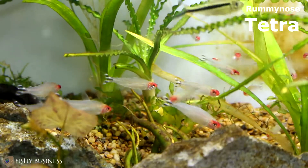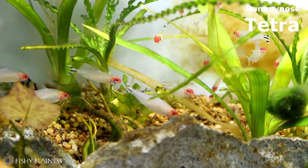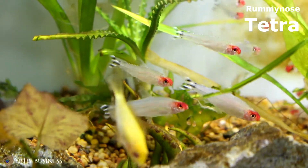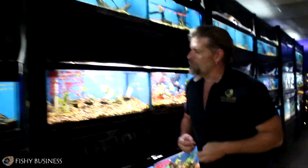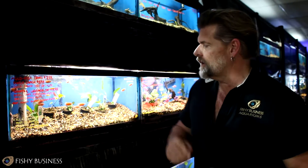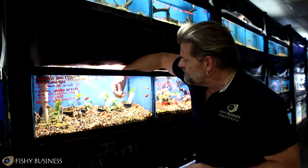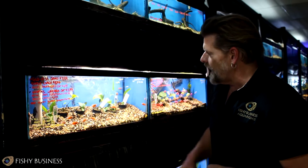Freshwater — check out these rummy nose tetras. Just came in this week, absolutely gorgeous little schooling fish. We don't get them every week, but there is no planted tank that should be free from a rummy nose tetra. Beautiful in mass, they absolutely complement each other — the more you have, the more schooling. We also got in these honey gouramis — a crowd favorite. I've got Sarah food, a pelleted food we sell — it's a compacted fish food, and if you're ever having trouble getting fish to come up to eat, you put that on the glass and within minutes you'll have fish crowding around.